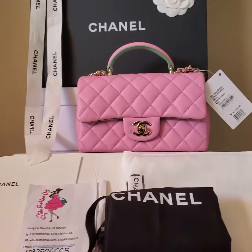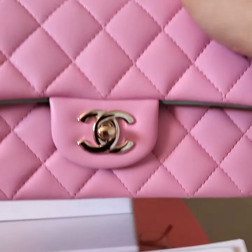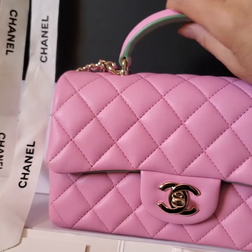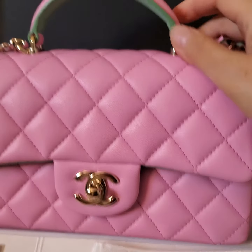Hi, this is Sang Nguyen from Ella Fashion, US in Campbell, California 95008. In this video, I want to show you the close-up condition of this Chanel classic top handle.